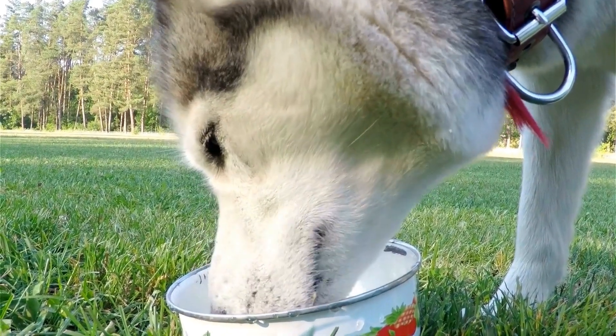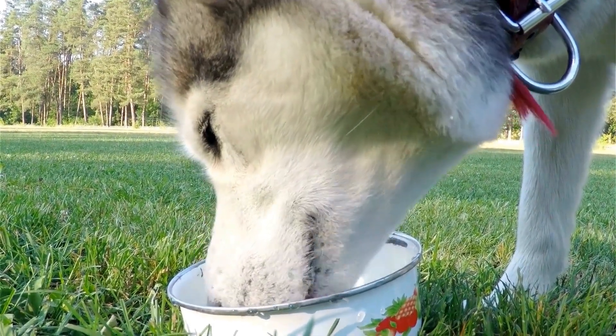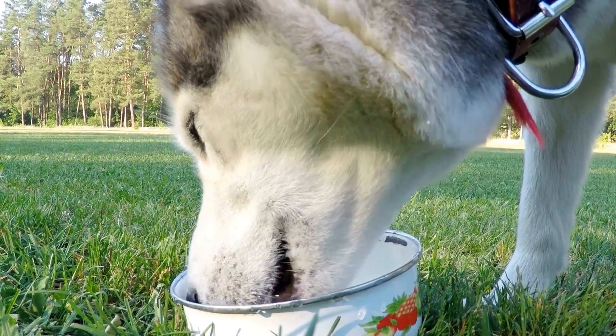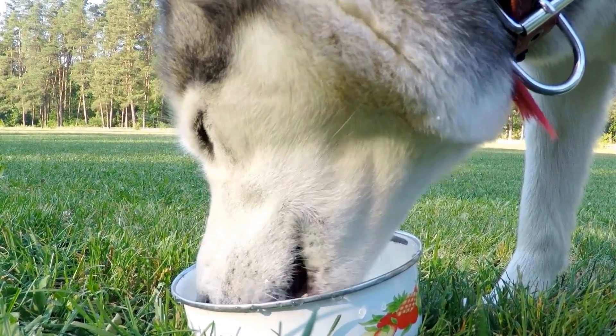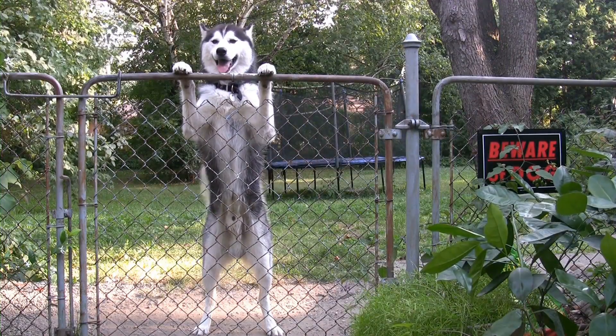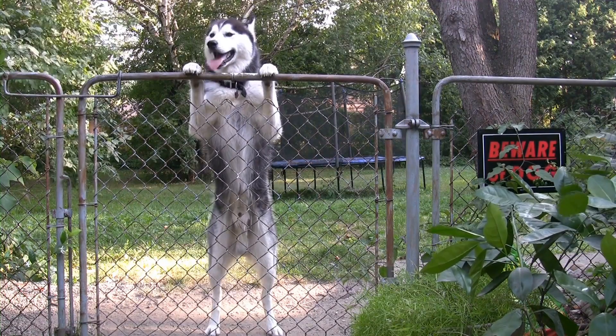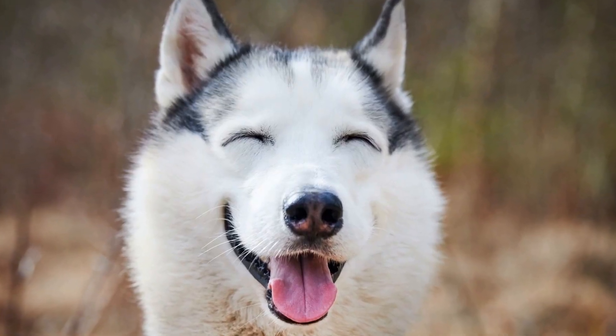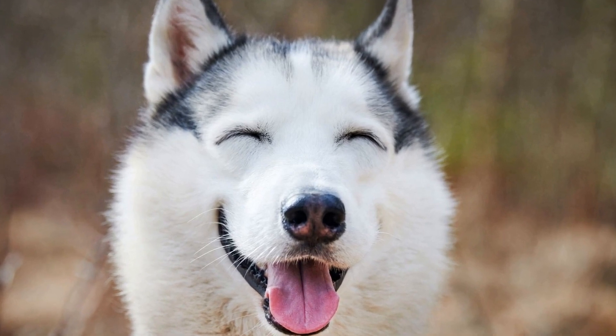5. Professional Help. If you are uncertain about the introduction process or if your Husky has a history of aggression, consulting a professional dog trainer or a behaviorist may be beneficial. These experts can provide guidance tailored to your specific situation and ensure a smooth introduction process. They can also help address any behavioral issues that may arise during the integration period.